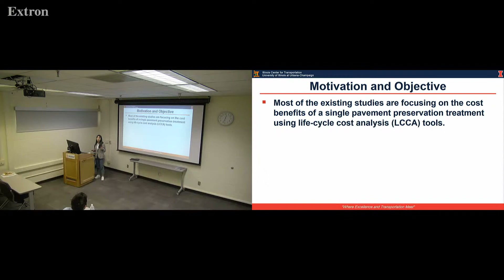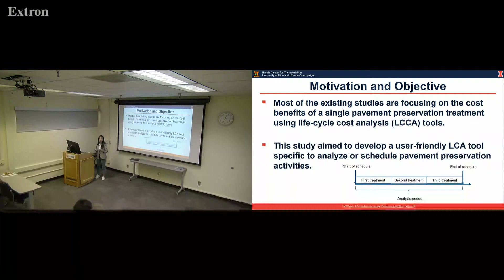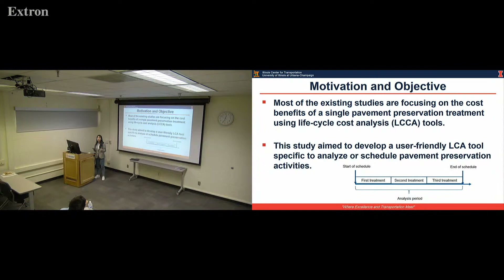In most studies, they only focus on the cost benefits of a single pavement preservation treatment using life cycle cost analysis. But few try to figure out that some costly treatments can last longer while some cost-saving treatments last a shorter time — there is a trade-off between cost and performance. Before final construction, it's usually not a single treatment but a series or sequence of treatments applied before rehabilitation or reconstruction. So we should focus on a preservation schedule, not a single treatment. That's why we try to develop a user-friendly LCA tool to help figure out the environmental benefit of different preservation schedules.